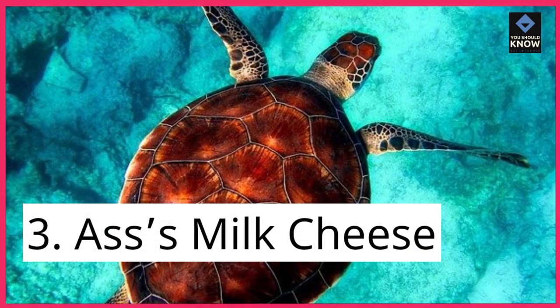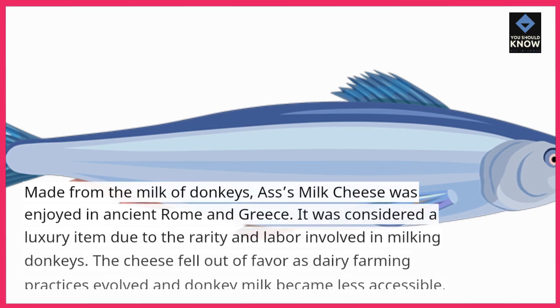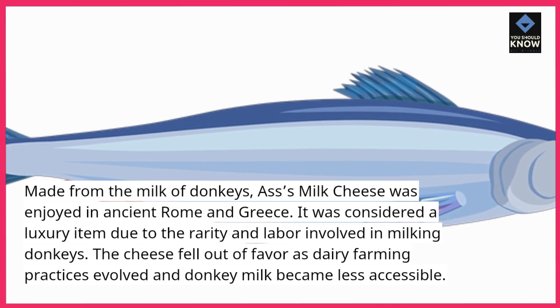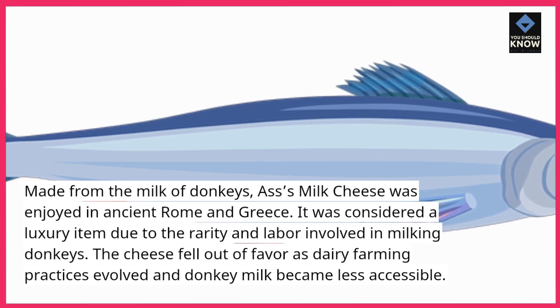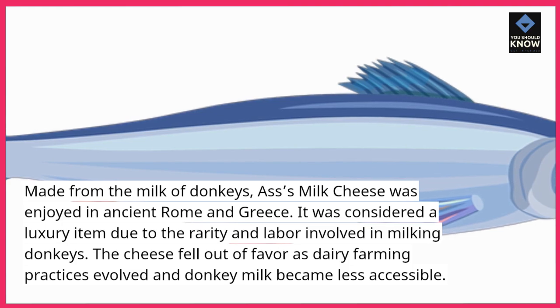3. Ass's milk cheese. Made from the milk of donkeys, Ass's milk cheese was enjoyed in ancient Rome and Greece. It was considered a luxury item due to the rarity and labor involved in milking donkeys. The cheese fell out of favor as dairy farming practices evolved and donkey milk became less accessible.